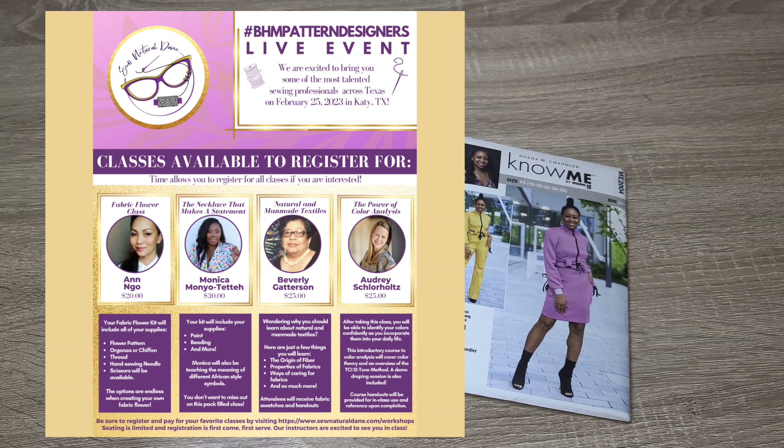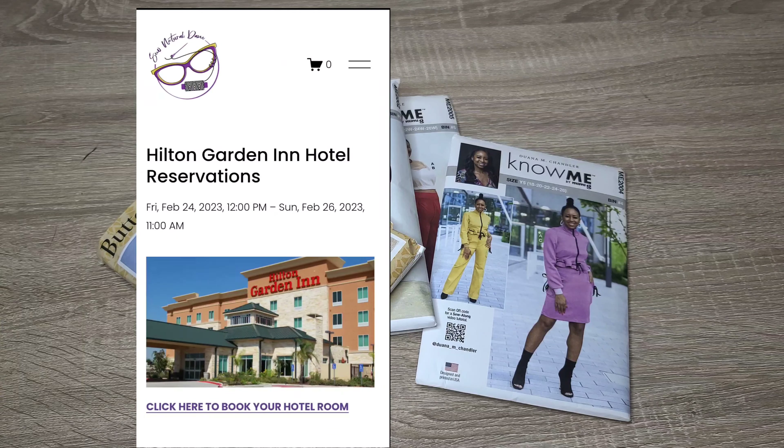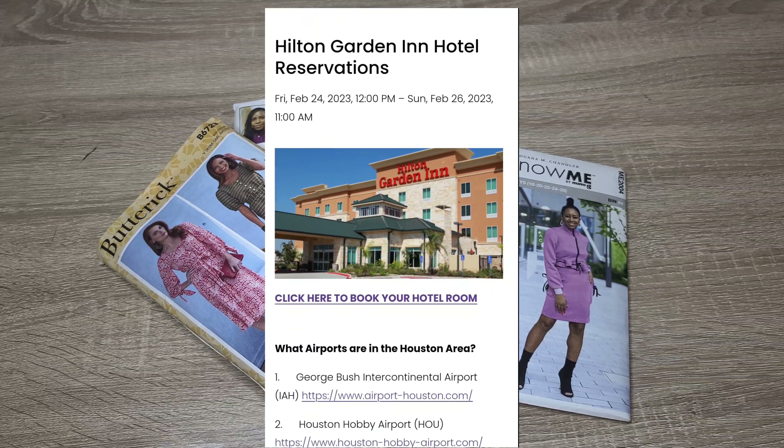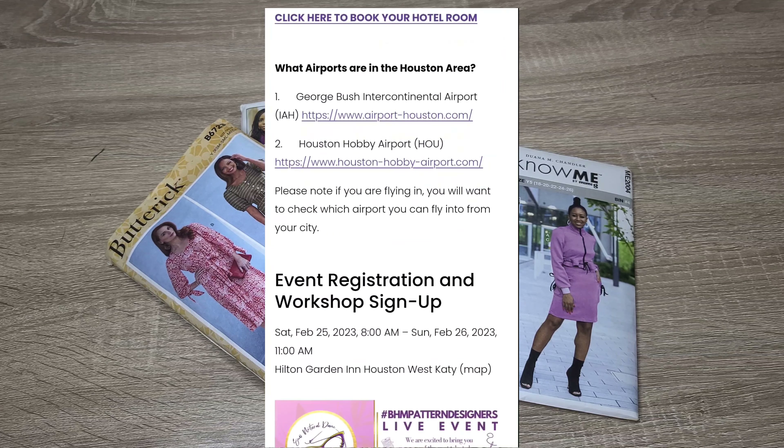In order to register for the classes, you do have to be at the live event in person. If you want to sign up and hold your spot, she's doing classes on February 25th and also the 26th — it's a two-day event. There are going to be four different classes taught by four different people, so let's talk about those first, and then I'll talk about the ambassadors and sponsors.